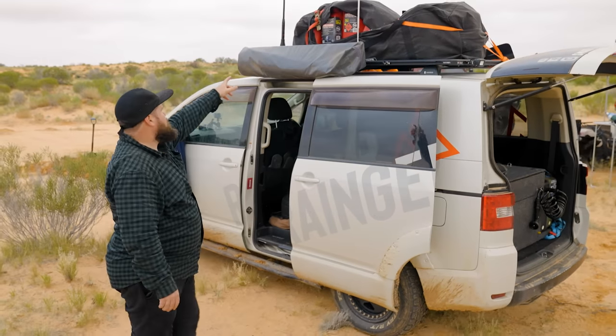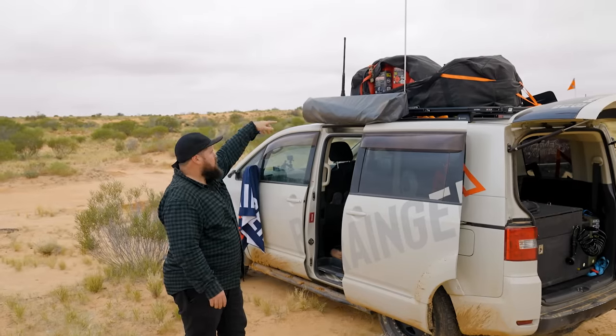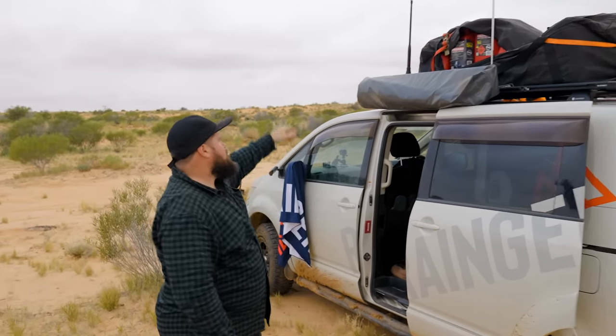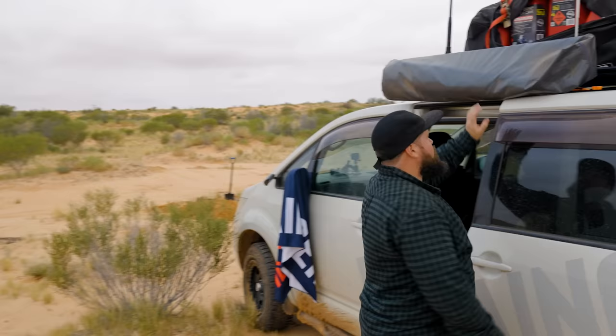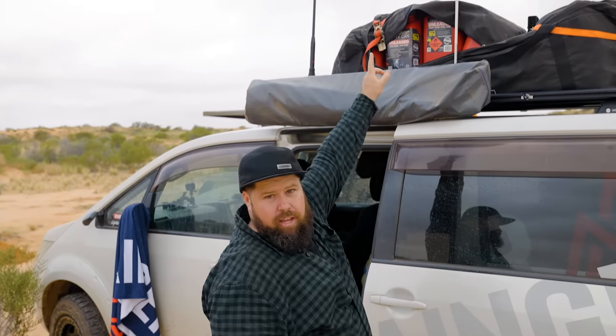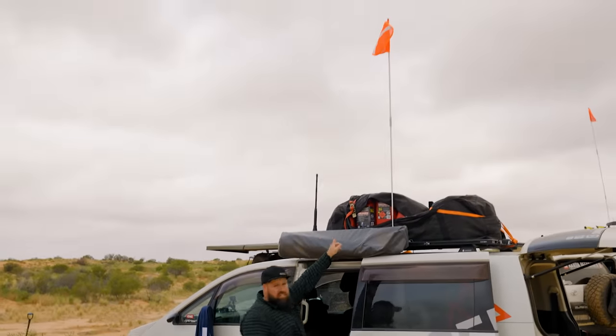On the side of the van I've got all my petrol jerry cans in a bag — 120 litres on the roof. Also have our Bushranger sample shower en suite that we're trialling. The Bushranger flag for the sandy deserts — that's a must, you need them out here.